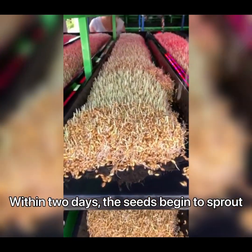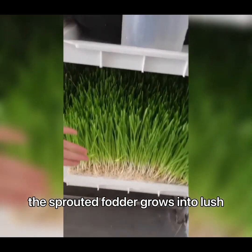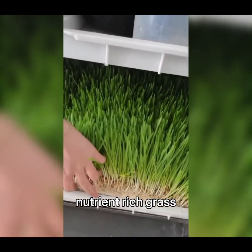Within two days, the seeds begin to sprout, showing small shoots and roots. By the fifth day, the sprouted fodder grows into lush, nutrient-rich grass.